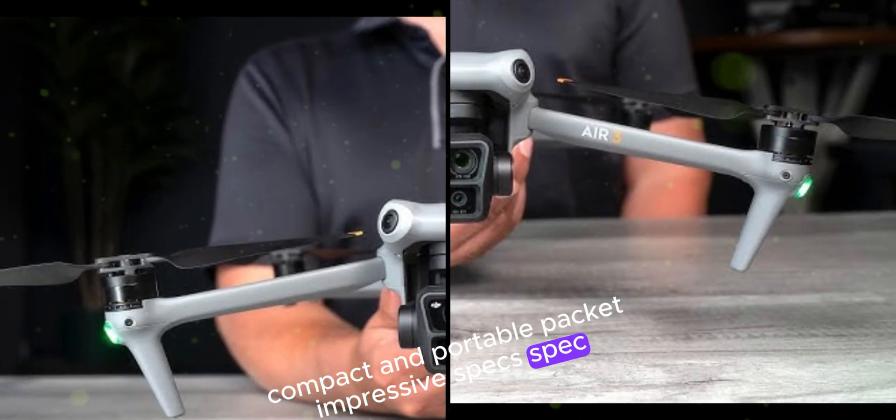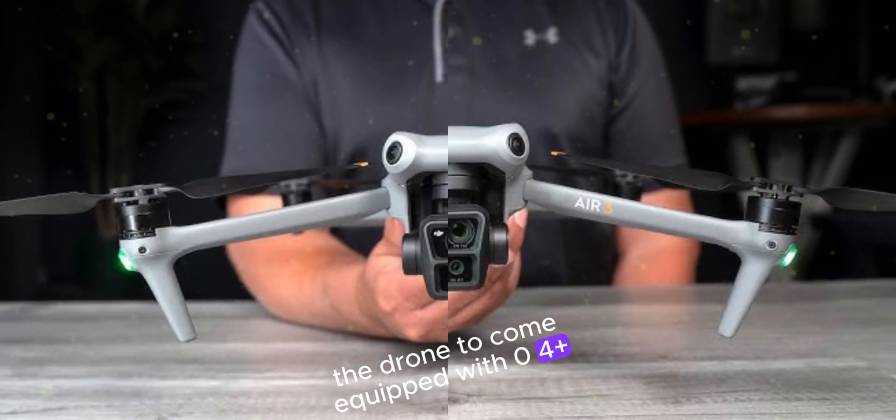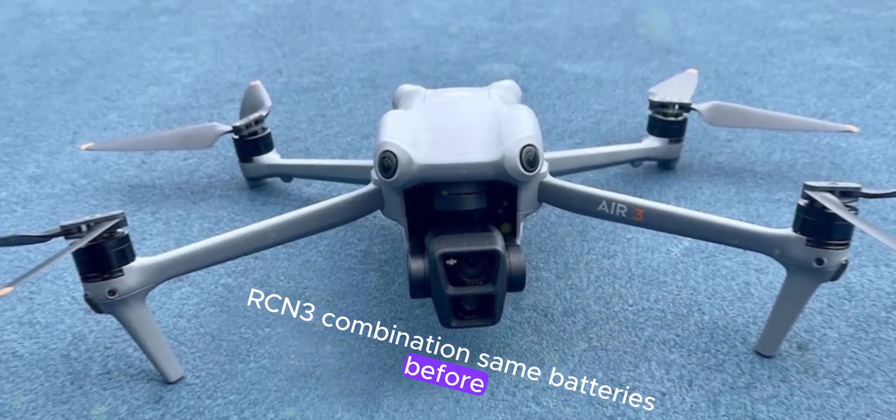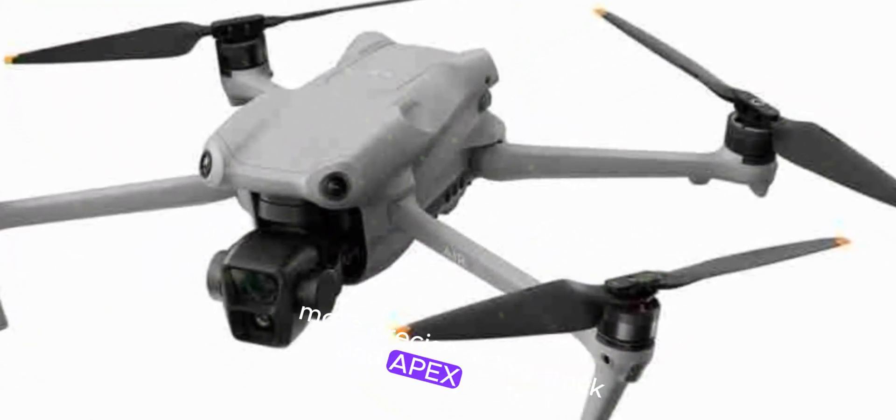Impressive specs. Expect the drone to come equipped with O4 Plus transmission and RCN3 combination. The same battery as before is retained, with new features related to the depth sensor. Additionally, expect a more precise active track and APAS obstacle avoidance system.